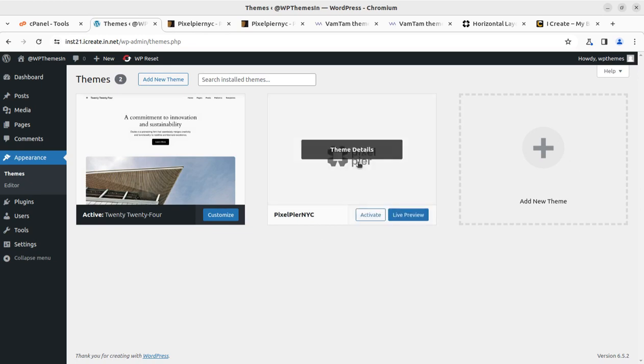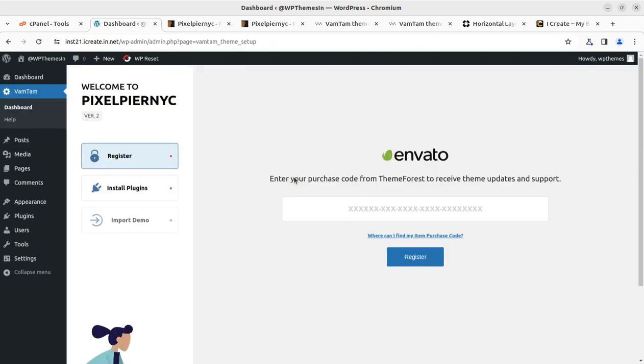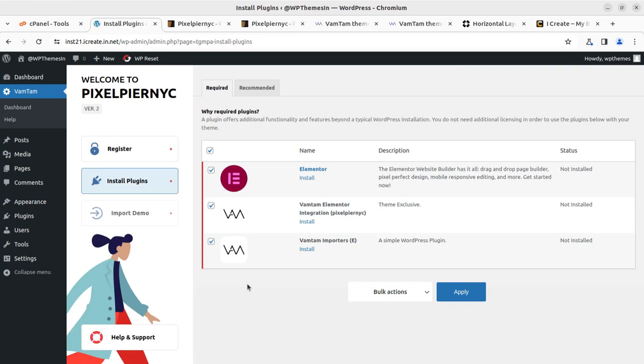Pixel Piranic is here along with the default theme — this is version 2 by Vamtam. We can activate the theme. On activation we have to register the theme first, and at the next step we have to install three plugins only. Vamtam always presents a ready-to-use complete theme that requires very few additional plugins, which is a great technical advantage.